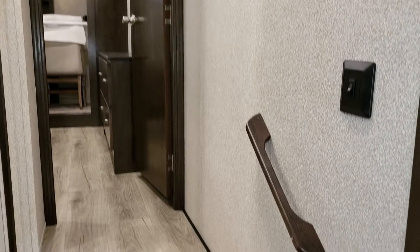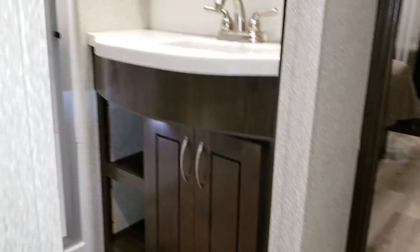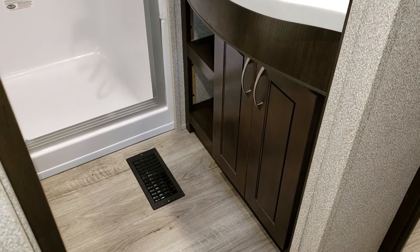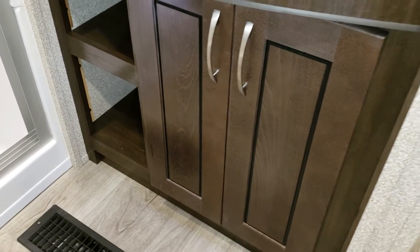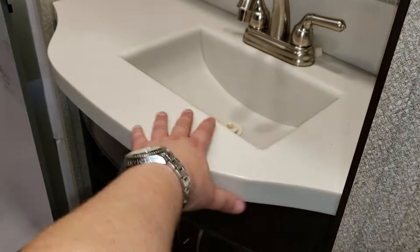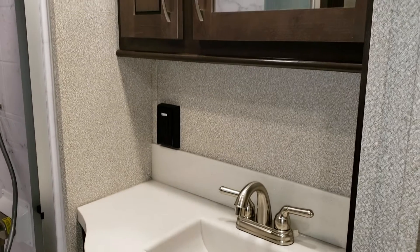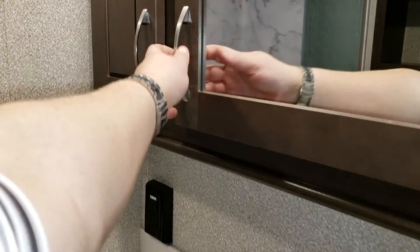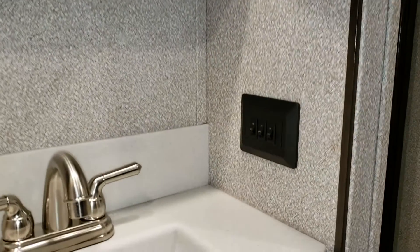Looking back up toward the hallway section, there's a nice little grab handle to help you get up and down the steps, and a hallway light switch. Up to our left is going to be our bathroom. In the bathroom you have in-floor ducted heat, ceiling air ducted through the roof, cabinetry and a little shelf area underneath to put towels and washcloths. There's a nice solid surface counter — not cheapened up like a lot of brands — plus an electric outlet and a good-size medicine cabinet.